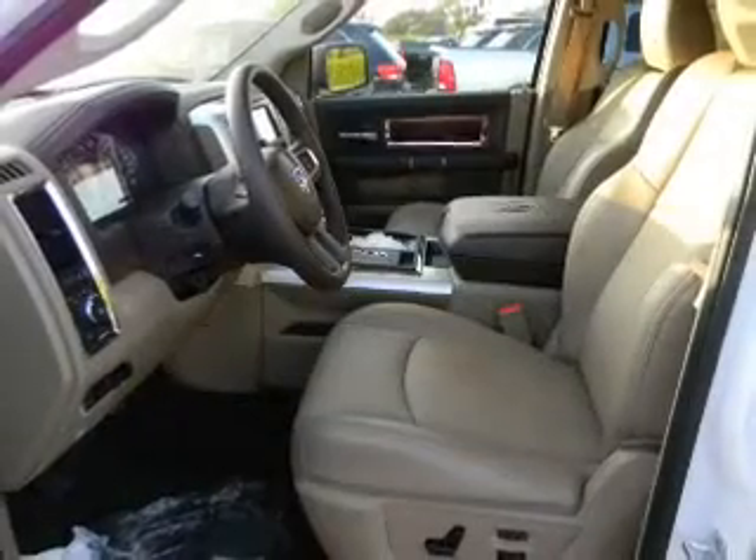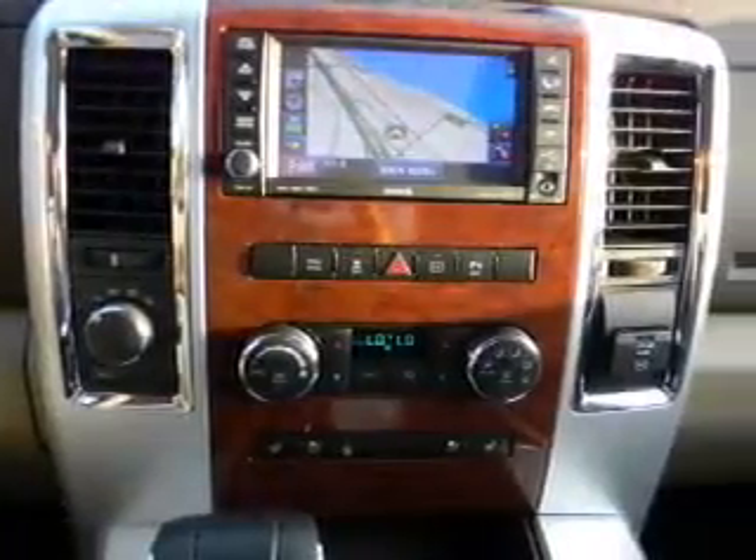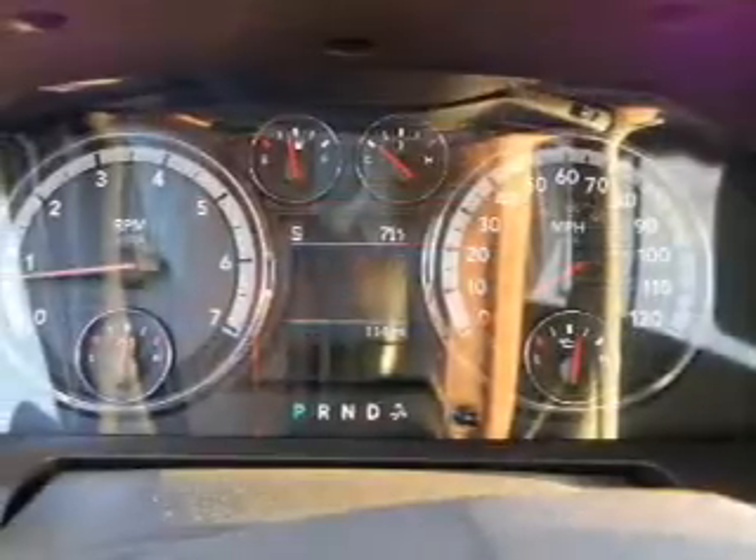Air conditioning, power door locks, power windows, power steering, cruise control, an AM FM stereo with a CD player, an adjustable tilt steering wheel. Call today to schedule a test drive.